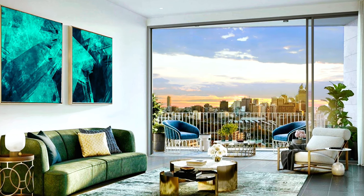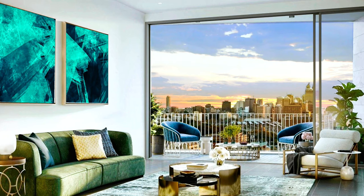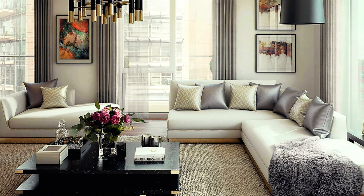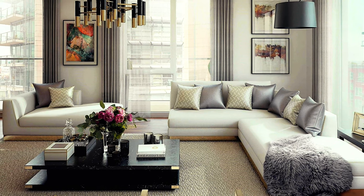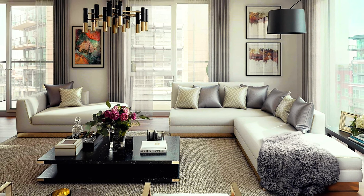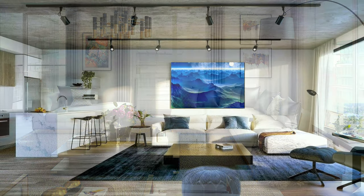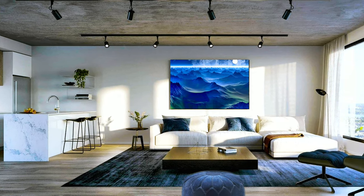Once you know which function your living room should primarily have, it will be much easier to decorate the rest of the room. However, today, as I have already mentioned, we want to show you how to decorate your living room with pictures and paintings on the wall above the sofa. This particular wall will be the focal point of your decor, no matter what the main function of your living room will be.